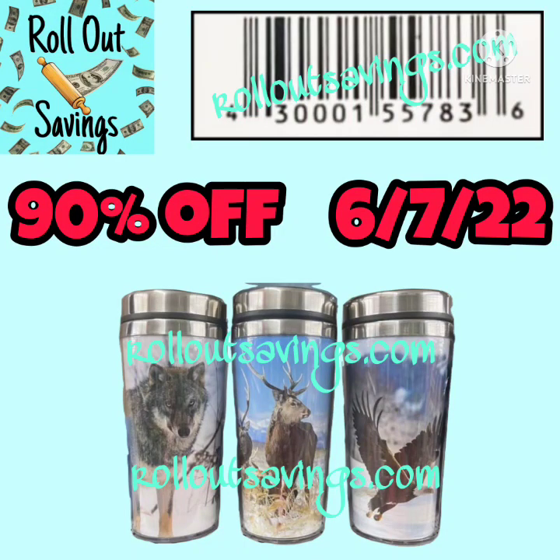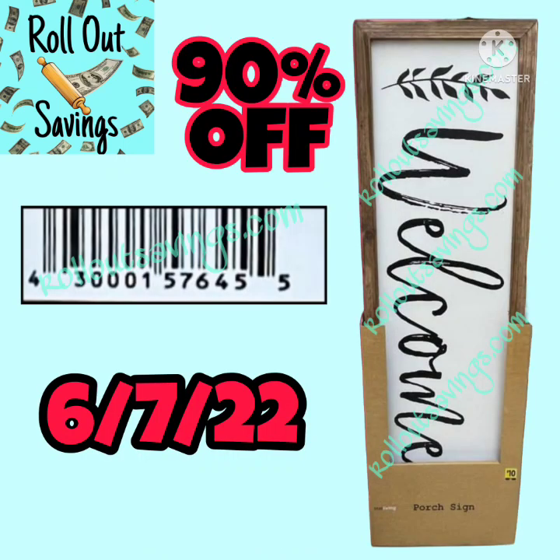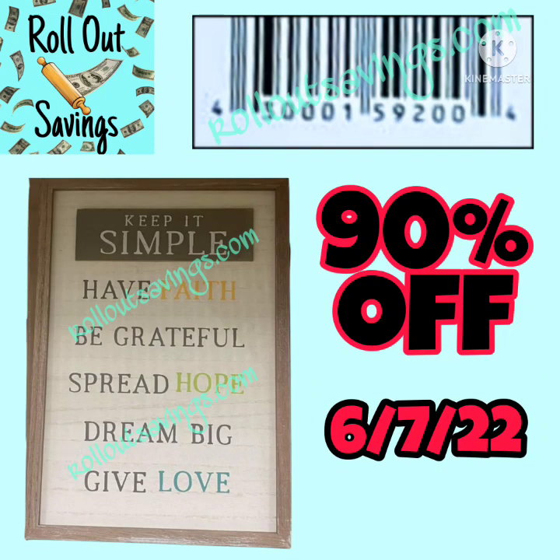These cups are following. They are marked brown dot and will be 90% off on Tuesday. We've got the welcome sign for your porch — those will be 90% off. Those are really neat.